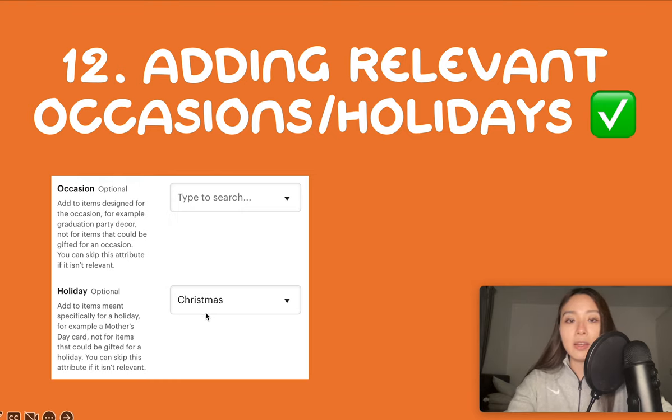Number 12 is adding occasions and holidays to the associated items in your shop. When you upload or edit listings you have the option to add occasions and holidays, which acts like a tag. Even if you don't have the word Christmas in your title or tags, if you've added it as a holiday for the listing it will show up when people search for Christmas items. If you have any listings relevant to any holidays — not just Q4 ones, remember Valentine's Day too — make sure to update those.